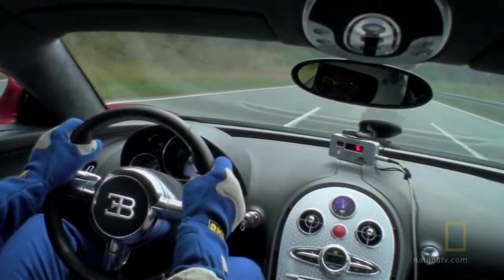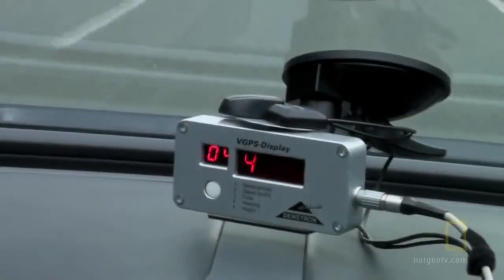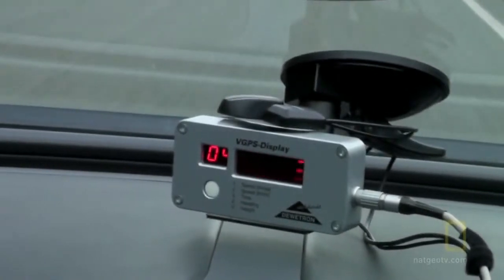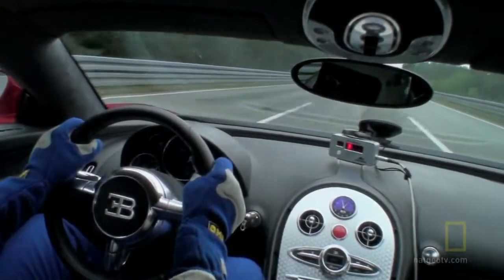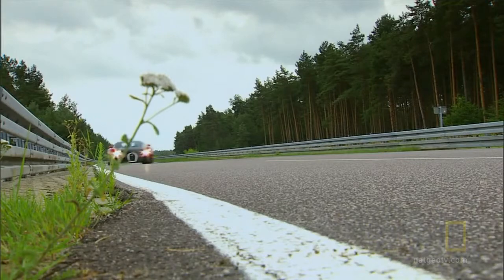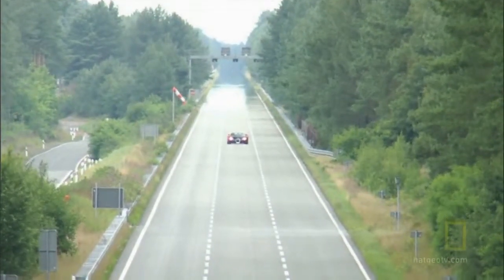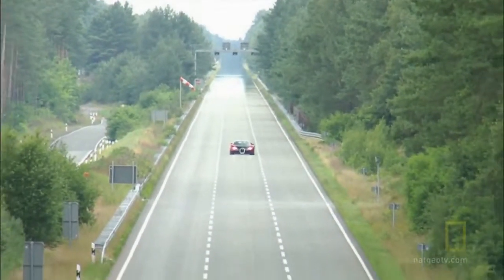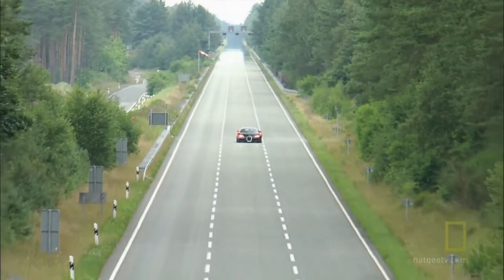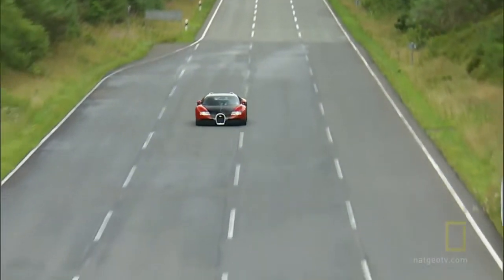Top speed is measured by a GPS unit on the dash, calibrated for Europe, so the magic number is 407 kilometers an hour — that's 253 miles an hour. You have to learn when, what, how to take the steering wheel, center of the road, full throttle and wait. The car could actually go faster, as much as 260 miles an hour, but it's computer limited to 253. Above that speed, stability could become a problem.